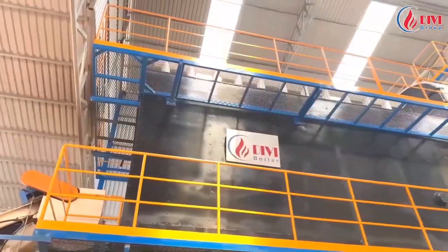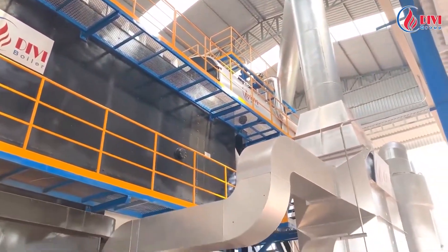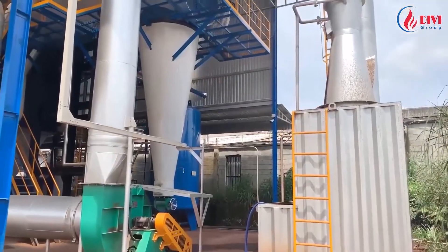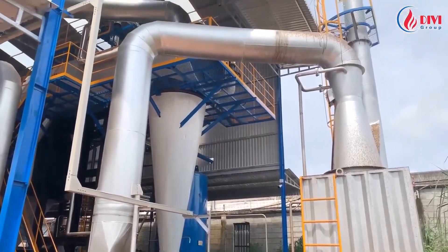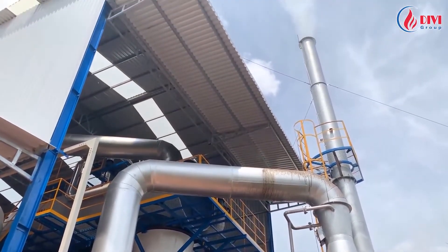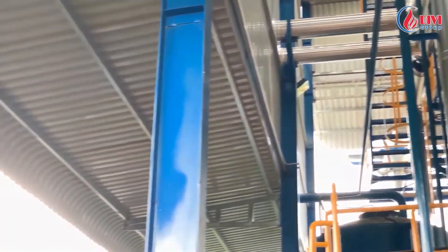This is the overall biomass fired fluidized bed boiler system that has been installed. The principal operation of the fluidized bed boiler has been shared extensively by DiviGroup in other videos on our channel — please take a look at those videos. The steam is guided to the processing plant through this steam pipe.